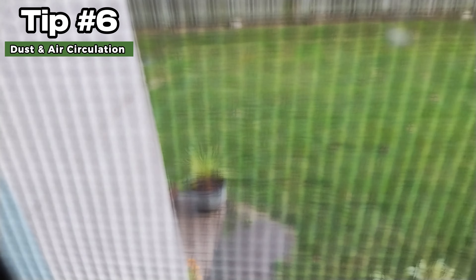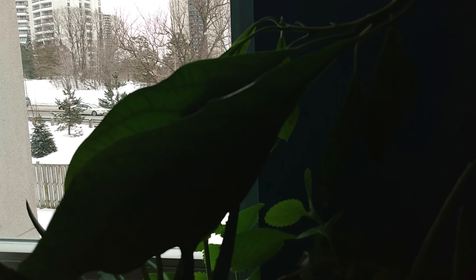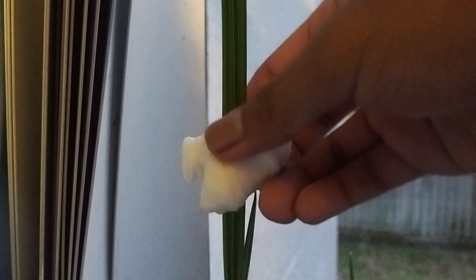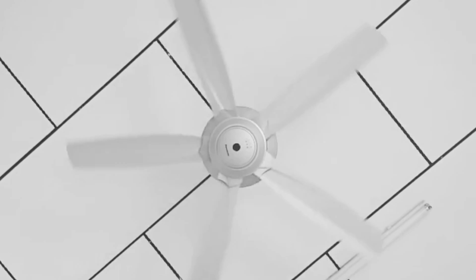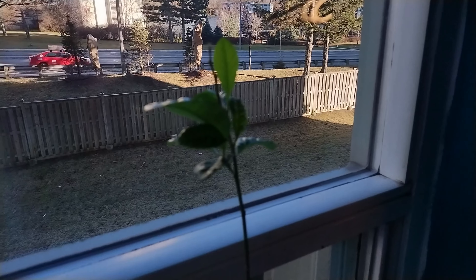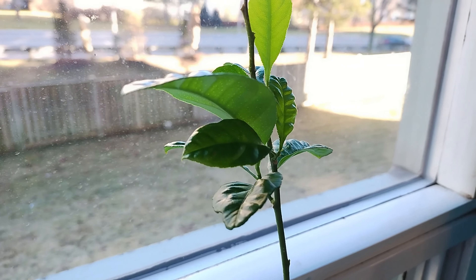Number 6: Dust and air circulation. Because there is no wind indoors, dust can often accumulate on leaves, which inhibits the plant's ability to take in sunlight. To avoid this, make sure to wipe the leaves every couple of weeks. Turning on a fan every once in a while can also help with dust, along with reducing mold and creating good air circulation.